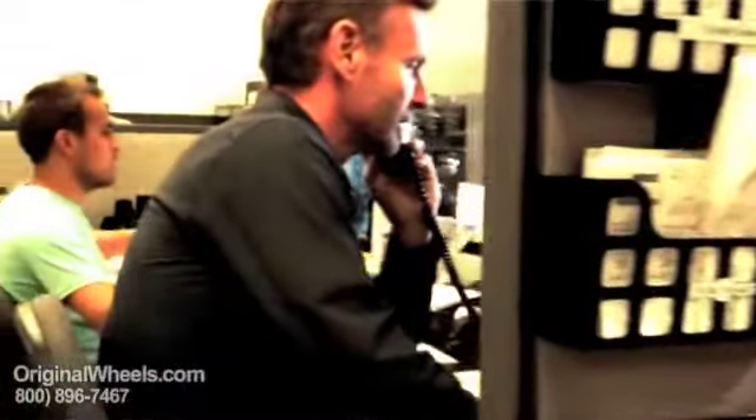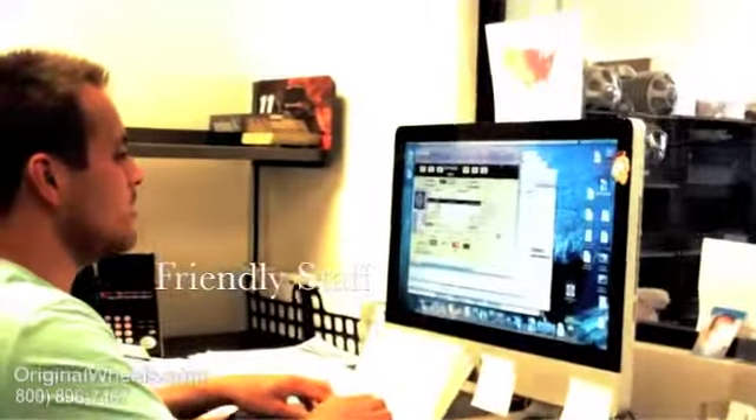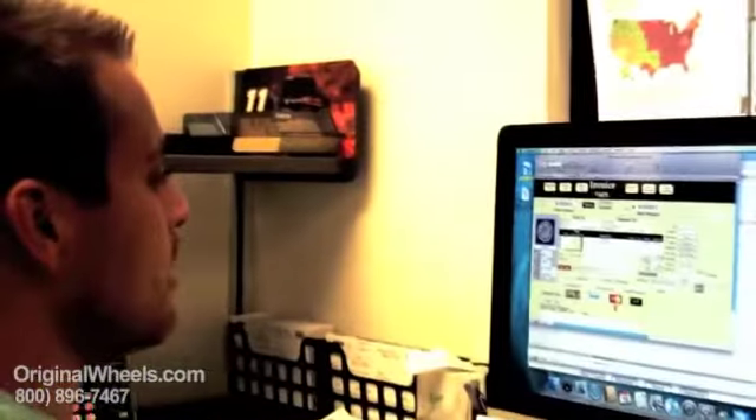Thanks for calling OriginalWheels.com, this is Chris, how may I help you? Give me one moment, I'll pull up your wheels right for you, sir. Okay, John, thanks so much for calling, I really appreciate it — have a great day.